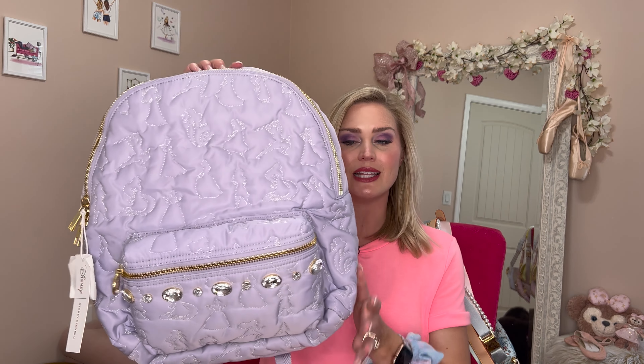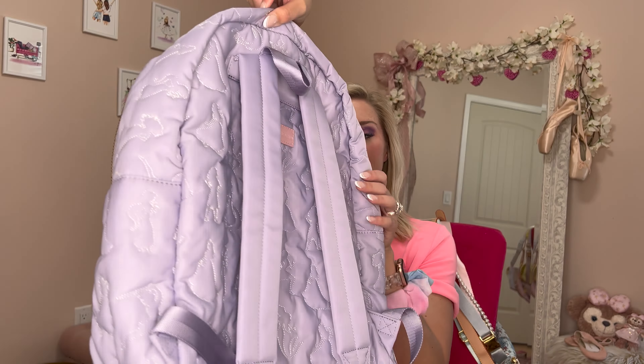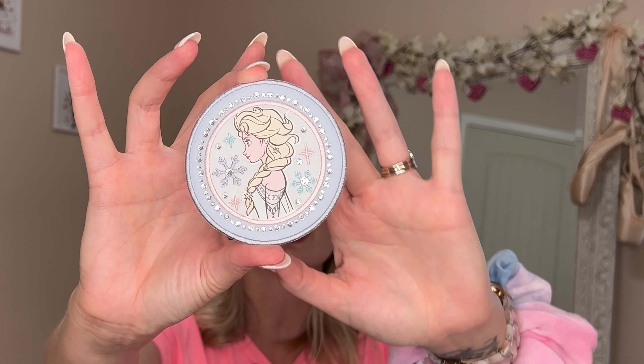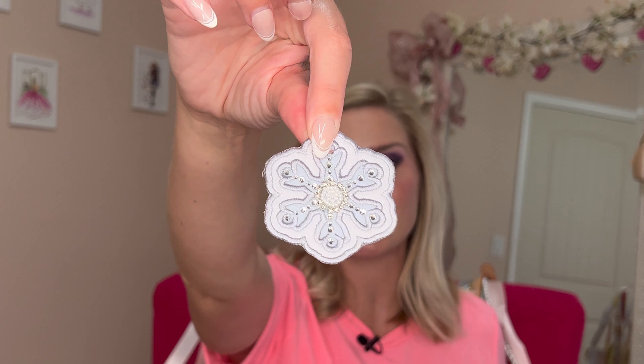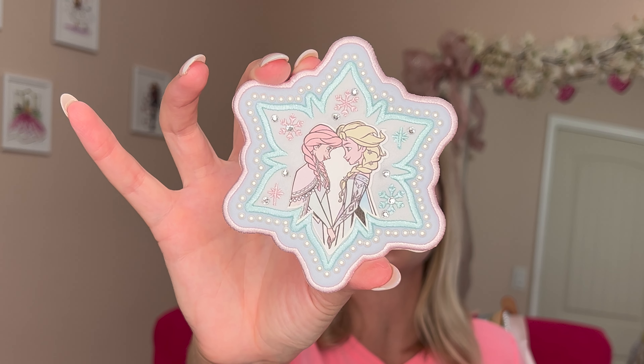The backpack has the exact same print, with all-over princesses. The reason I decided to buy the backpack was honestly because I have these beautiful Frozen patches — because my life is Frozen. I ordered the patches but didn't have a bag to put them on yet, and this backpack is perfect. We have the Elsa patch, which is just so pretty, a snowflake patch with sparkles and beads, and a large snowflake with both Elsa and Anna together. I love the coloring, the pastels, and the little pose with their heads together.